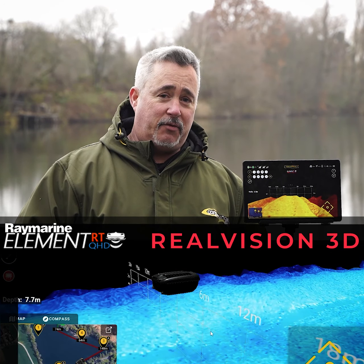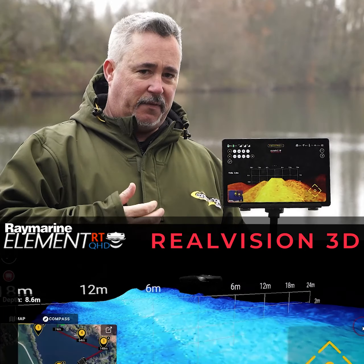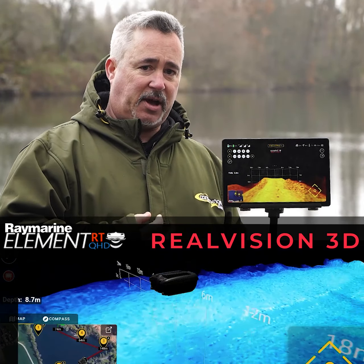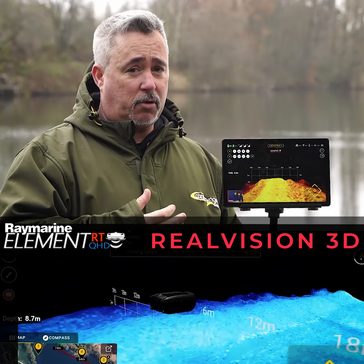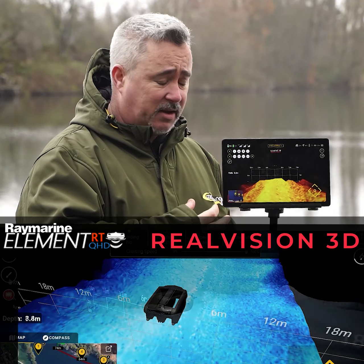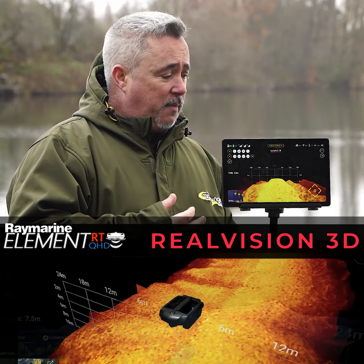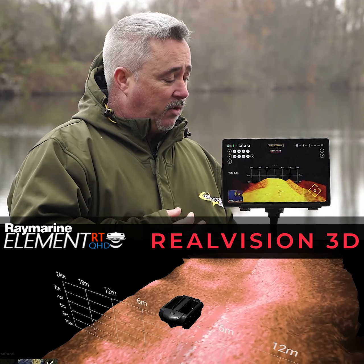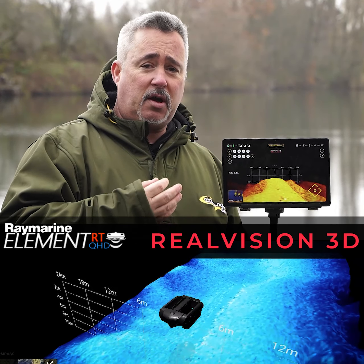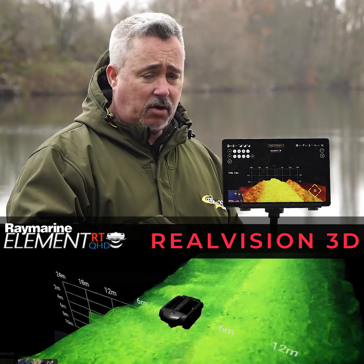Hi guys, well here it is — the Real Vision 3D update. We're going to talk about the actual features that the Real Vision 3D update has brought. Because it's not just brought benefits to Real Vision 3D, it's also brought benefits to the actual speed of the whole Echo Sounder unit itself, no matter which aspect you're looking at. With new technology and new software, we're now as close to the speed of a wired Echo Sounder as you could possibly be using the current technology available.